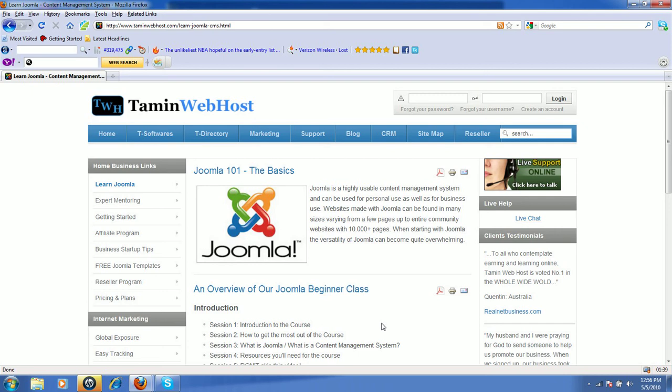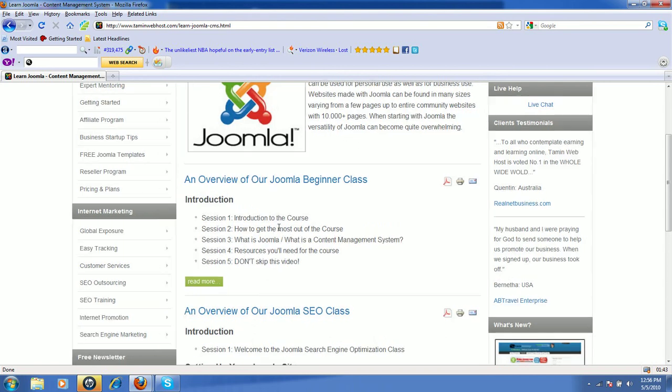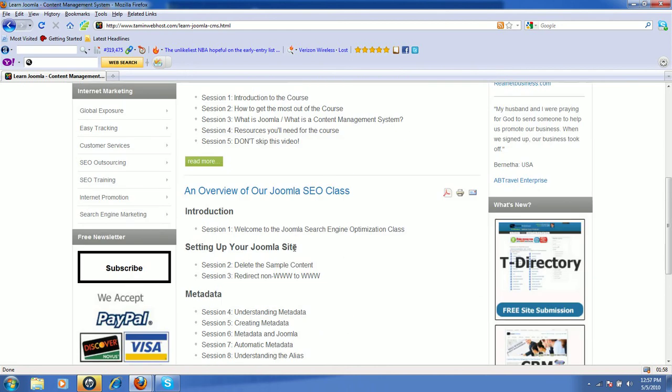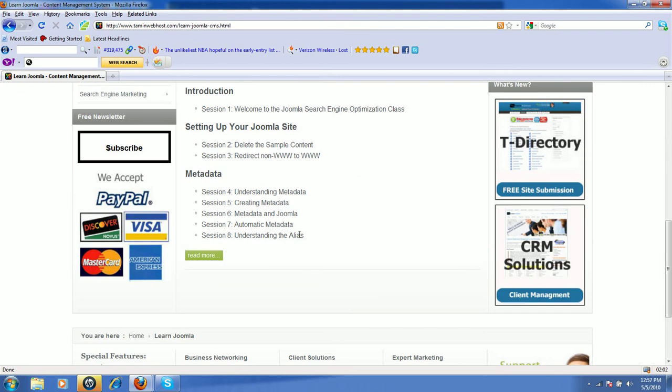Here are just some of the features we're going to be talking about in this course. The introduction is for beginners — for those who have never used Joomla before or don't even know what Joomla is. We'll teach you what it is so you can understand how the whole thing works. We'll cover SEO for Joomla, setting up your Joomla site, and metadata.